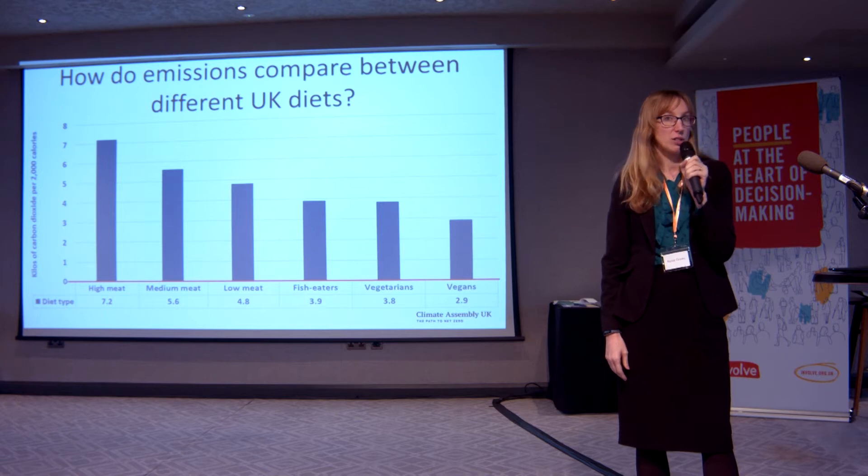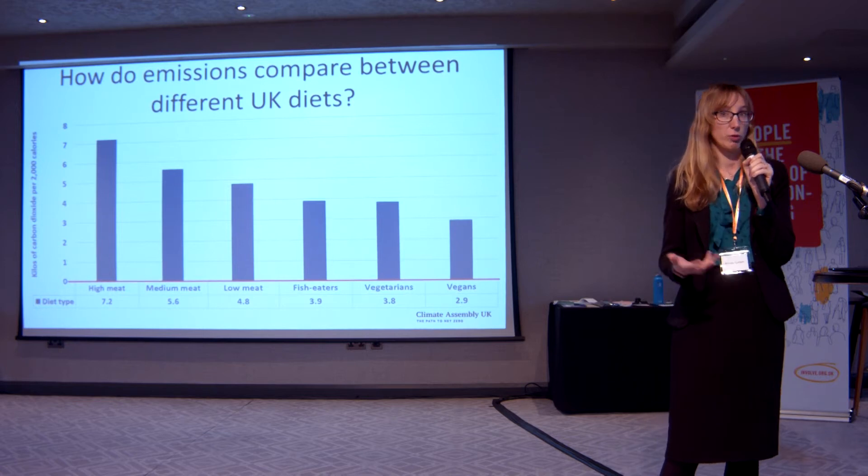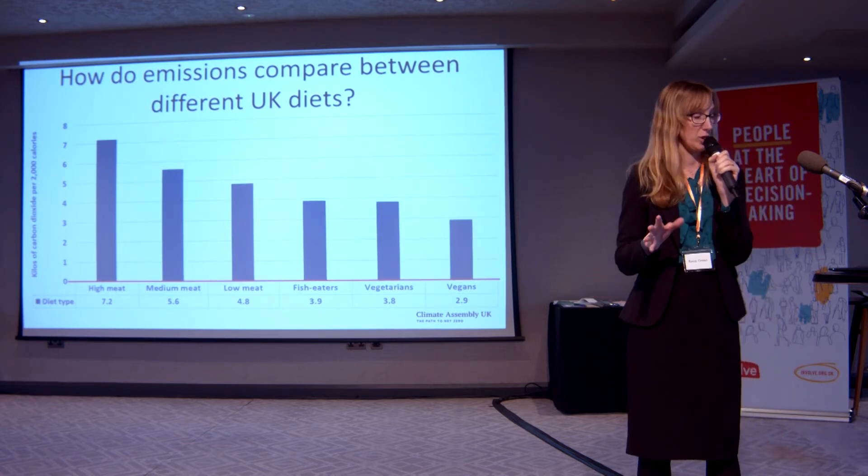How do emissions compare between different types of diets? This is some work done by our colleagues at Oxford University a few years ago. They looked at what people say they eat in the UK, classified them into diet types, and calculated the emissions. High meat eaters are producing just over 7 kilos of CO2 equivalents per person per day, while vegans produce under half that — just under 3 kilos. The Committee on Climate Change is saying we should reduce meat consumption by around 50% to get to net zero, which would put us in the low meat group.